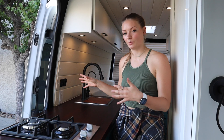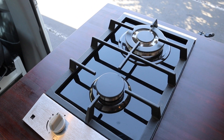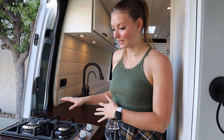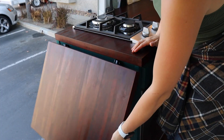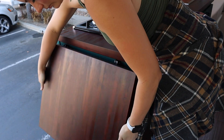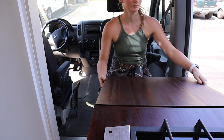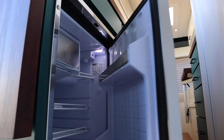I am filming solo today and I do not have my wide-angle lens, so I apologize if some of the camera work isn't the best — I'm just going to do the best I can with the equipment I have. Here on the passenger side of the van is where we have the kitchen. The stove top is a Ramblewood propane stove top with a tempered glass bottom, really sleek looking. On this end of the kitchen, we also have a pop-up countertop to extend that kitchen space even more.